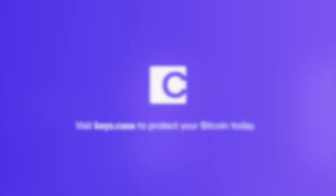Kasa is making it easy for you to secure your Bitcoin and have full control by holding your own private keys. We give you the peace of mind that a simple mistake won't result in lost funds. Kasa is truly the secure home for your Bitcoin.